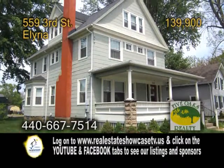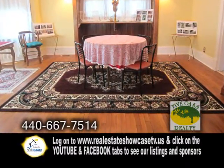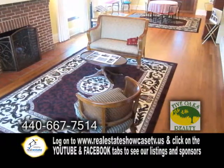An exquisite home in Elyria. This home offers a spacious dining room with a built-in sidebar for serving. The updated kitchen has quality cabinets and a pantry. The living room features hardwood flooring and a fireplace.